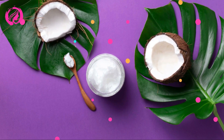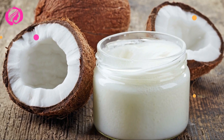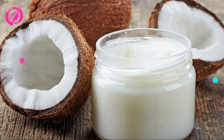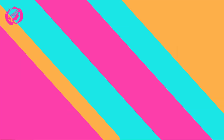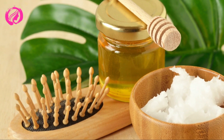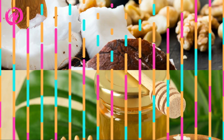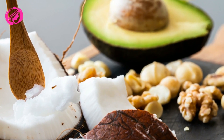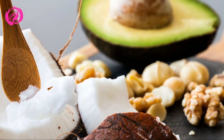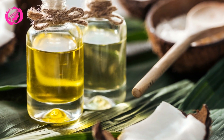Now that you're aware of these amazing beauty uses for coconut oil, I'd love to hear what you think. Have you tried any of these methods before? Or perhaps you have another beauty hack with coconut oil you'd like to share? Feel free to leave a comment, and let's discuss all the wonderful benefits of coconut oil. If you enjoyed this video and found it valuable, hit the like button, subscribe to our channel, and turn on the notification bell to stay updated on all things beauty and personal care. You won't want to miss a single tip. See you next time.